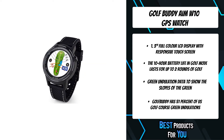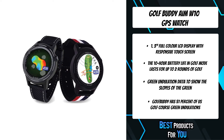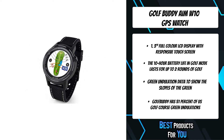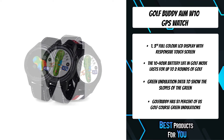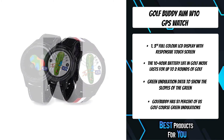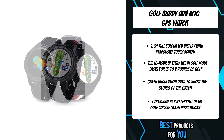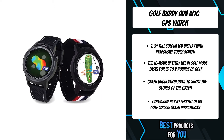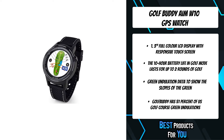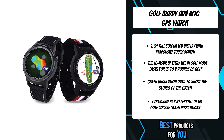The easy-to-read 1.3 full color TFT LCD display shows important course information including distances to the front, center, and back of the green, hazards, pin placement, and hole layout. The zoom in and out function enables you to get a better view around the green including seeing your location. You can see your distance from the pin and any hazards on the course. The Aim W10 is pre-loaded with 40,000 golf courses across 170 countries.